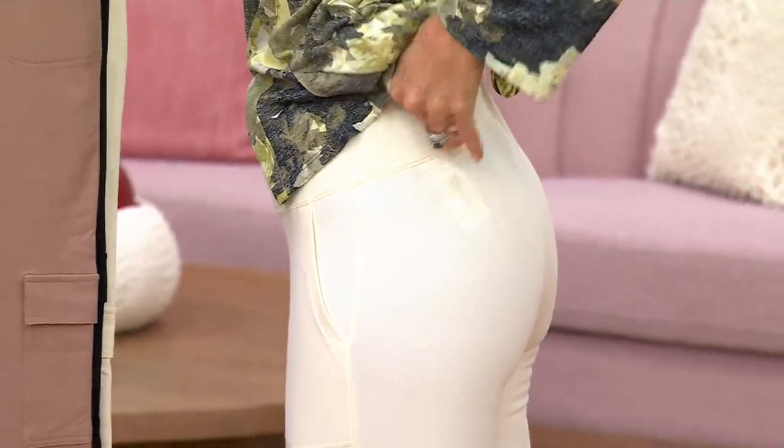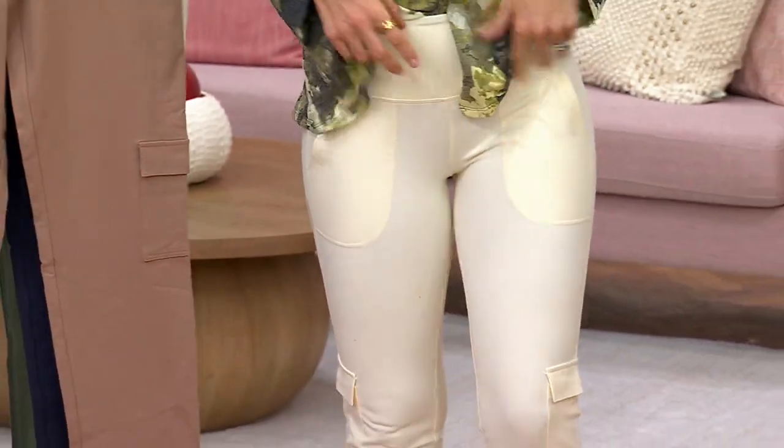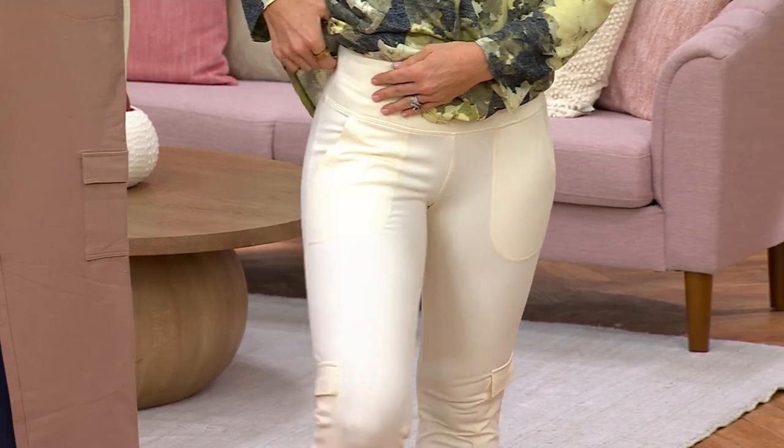I love that panel — it goes all the way around so nothing's spilling out over the back either. Of course it's Renee, so they're going to shape your backside and look great. Great pockets too.